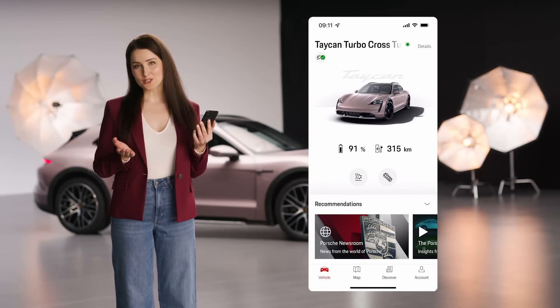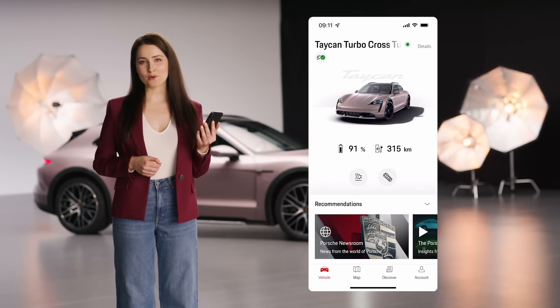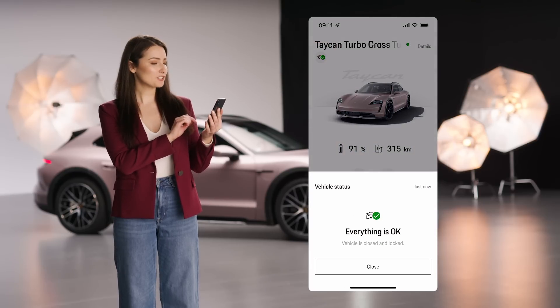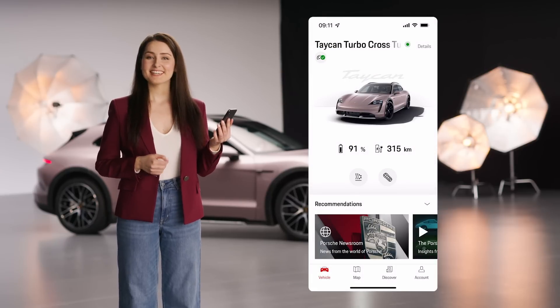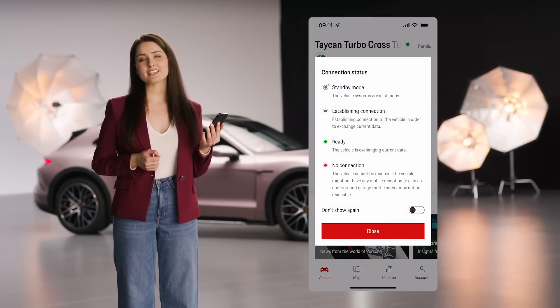First of all, you need to be logged in with your Porsche ID in your vehicle and in the MyPorsche app. On the home screen or vehicle tab, you can see the current status of your Porsche vehicle. The green check mark indicates that your Porsche is closed and locked, so everything is alright. The connection status next to the vehicle name shows whether the vehicle is currently available for data transfer.